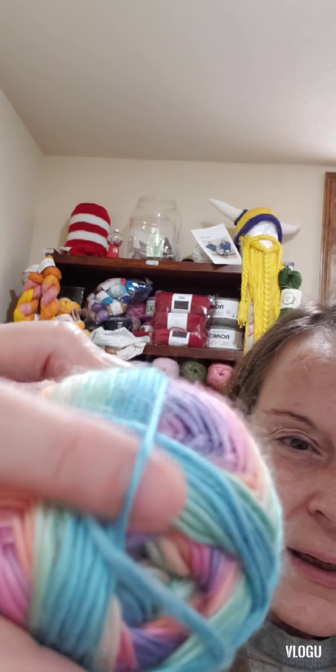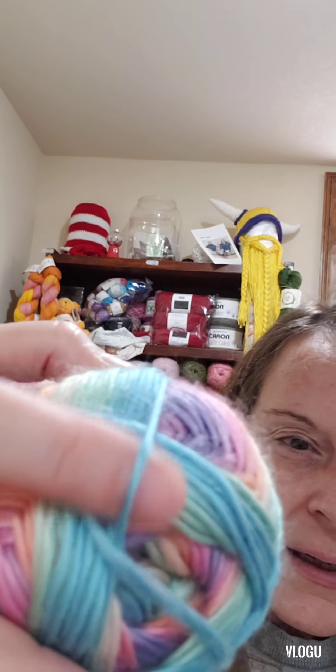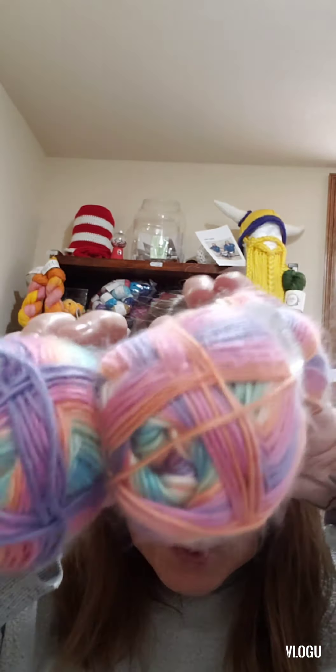So the first yarn I got was called Soho Lively. Look at those colors — aren't those amazing? And this is so soft, you guys, it is amazingly soft. It is called Grace. It is a light three, 100% acrylic, lay flat to dry, machine wash. It's made in China, it's a Hershner's yarn. I got five of them and each one shows a little bit of different colors. These are going to be a baby blanket, because it is amazingly soft.